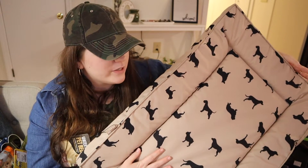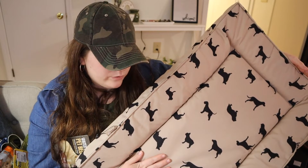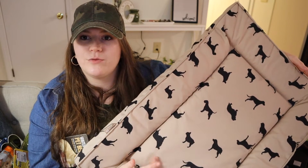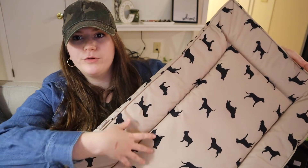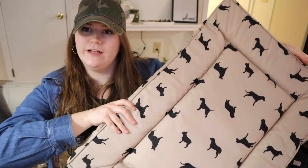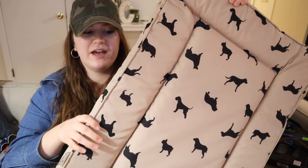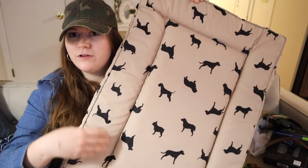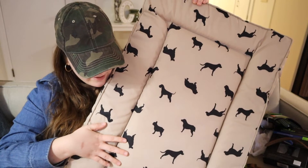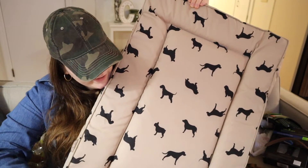Last thing from TJ Maxx — this is Cooper's third dog bed. He grew out of the first one, he tore the stitching on the second one, and here we are. This was really the only one that's the right size for him right now, and the fabric is waterproof. He hasn't had any accidents in his crate so far, but I went ahead and got it just in case. It's the perfect size and the print's really cute — it kind of matches the couch.